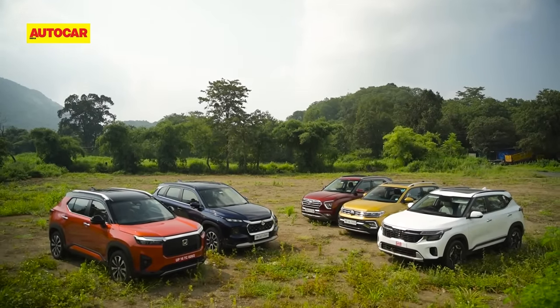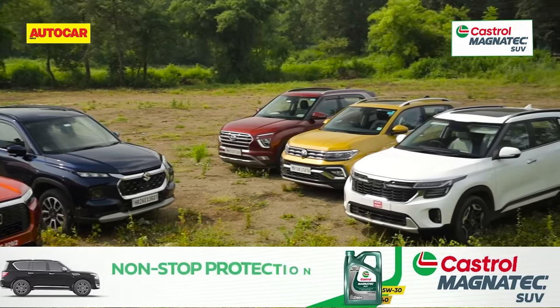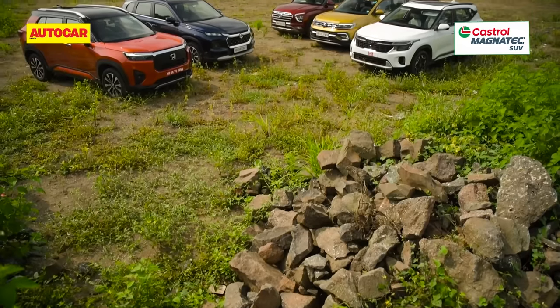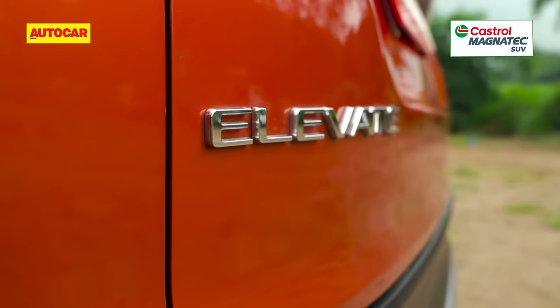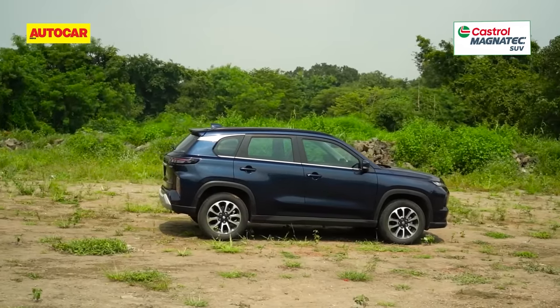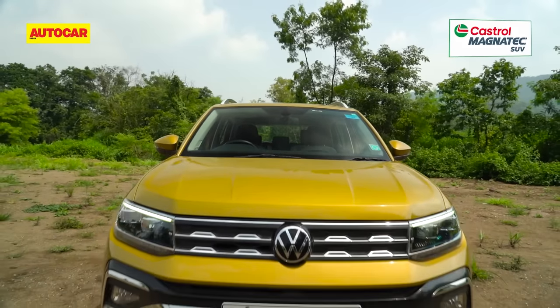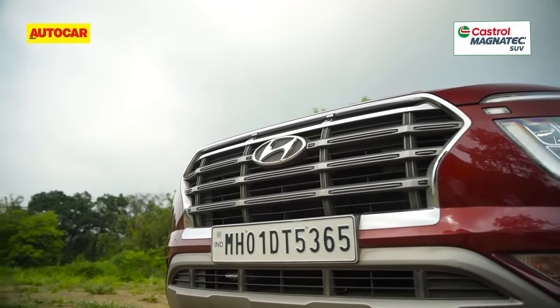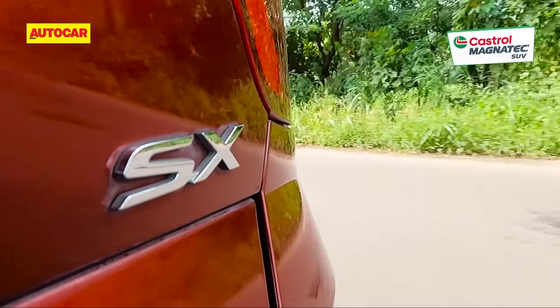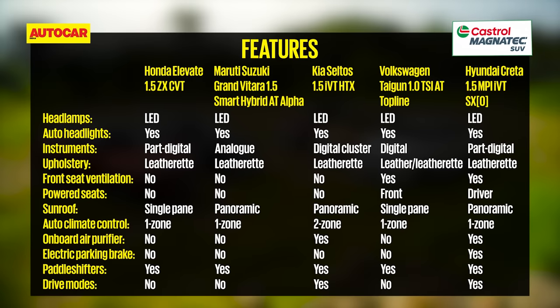Onto features. Petrol automatics are the versions chosen for the test. To keep a level playing field in price and power, we've considered the base petrol engine with an automatic gearbox and the highest trim where applicable — the Elevate in ZX-CVT form, the Grand Vitara in 1.5 mild hybrid Alpha AT guise, the Seltos in 1.5 IVT HTX trim, the Taigun in 1.0 TSI AT topline form and the Creta in 1.5 IVT SXO form. All SUVs here get keyless entry and go, auto LED headlights, leather upholstery, a sunroof, paddle shifters, cruise control, auto climate control and rear AC vents.